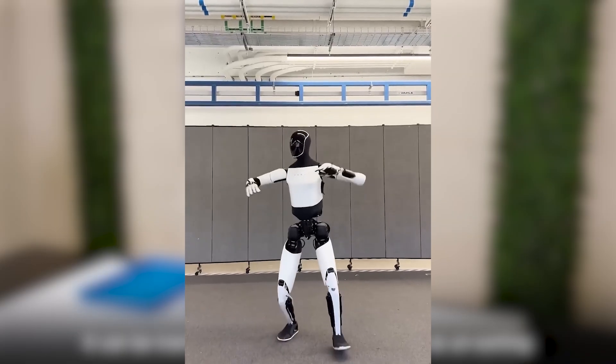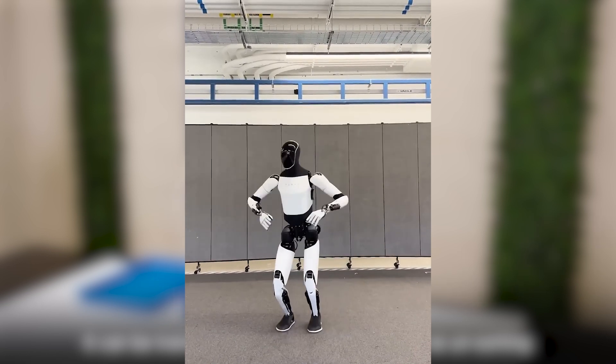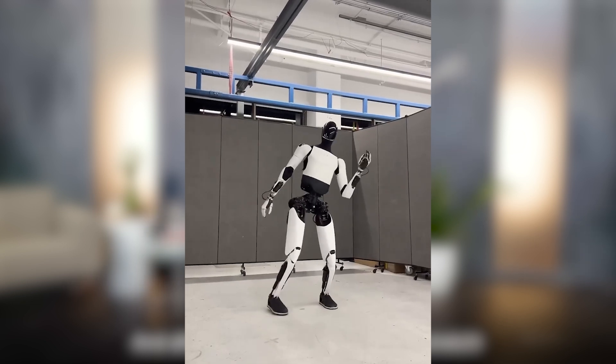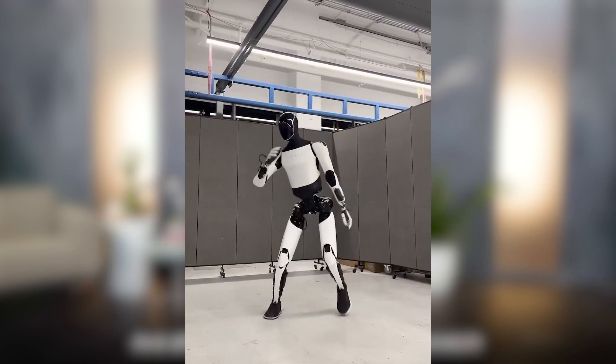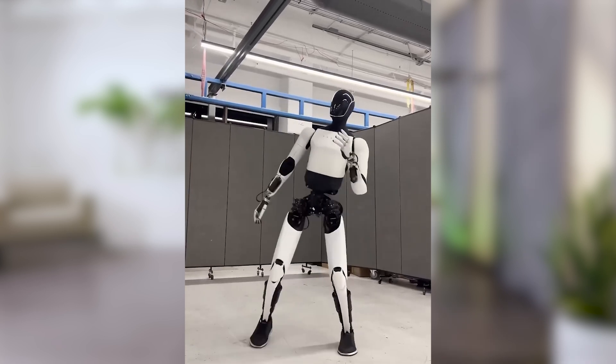That's right, a full robot dance party is coming. Optimus Gen 3 is launching very soon, possibly by the end of 2025. Its starting price is expected to be between $20,000 and $30,000, but as production ramps up, it could get more affordable.